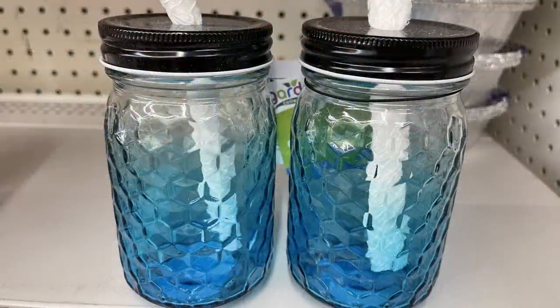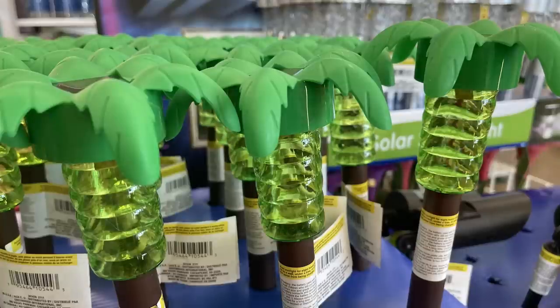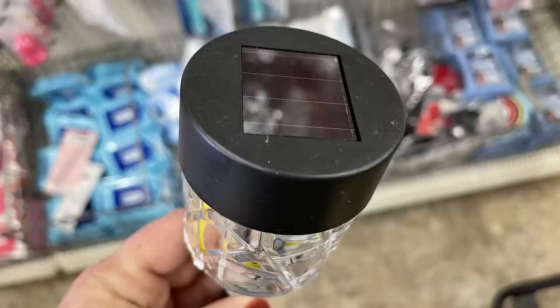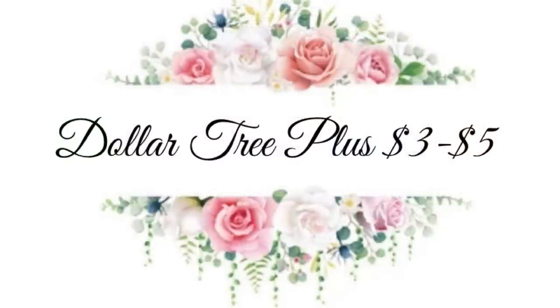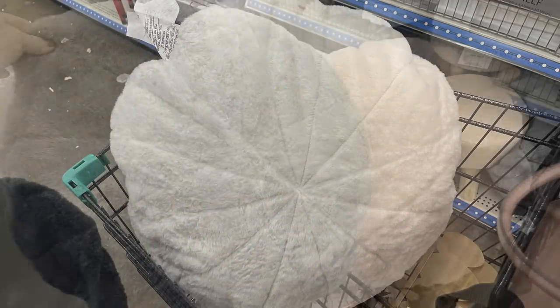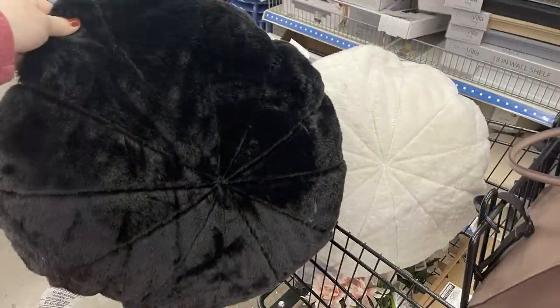They also had regular ball mason jars with a wick — you add oil to them — at a dollar twenty-five, and larger sizes for three dollars in the plus section. Solar stake lights shaped like palm trees and larger ones that look like mason jars in silver and black toppers. In the Dollar Tree Plus section — three to five dollar items — they had smaller round pillows for three dollars and larger ones for five dollars in cream, peach, gray, red, and black.